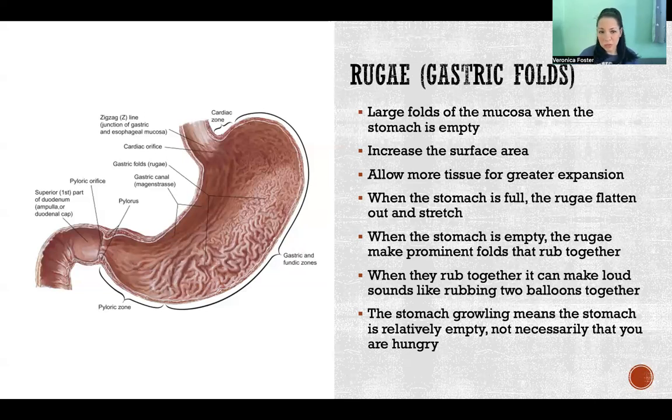So when your stomach makes noises, it doesn't mean that you're hungry necessarily. It just means that your stomach is empty enough that your rugae are rubbing together. It doesn't necessarily mean your stomach is completely empty, and it doesn't mean it's time to eat again. It could mean that you're hungry and it's time to eat, but it more likely just simply means that your stomach is empty and your rugae are rubbing together.